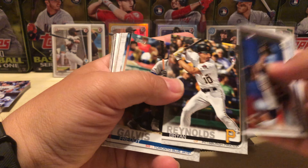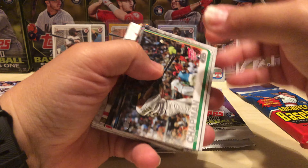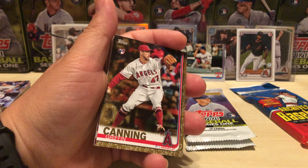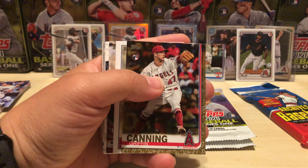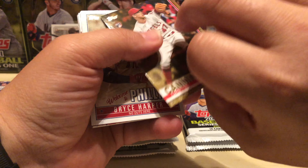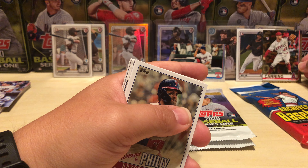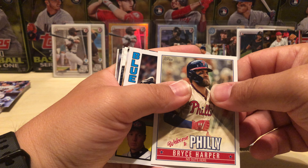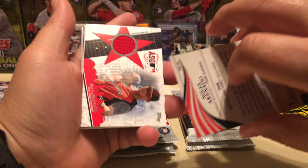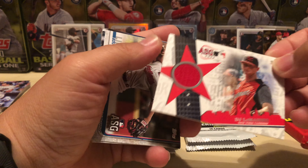Brian Reynolds, Jackson, Ryan Harper, Chapman — oh, not bad! Gold Griffin Canning, that's my second year in a row of a gold pitcher rookie, out of 2019. Another Bryce Harper insert, Roy Halladay, another Arenado insert — oh, look at that, there is a DJ LeMahieu patch. All-star game patch.